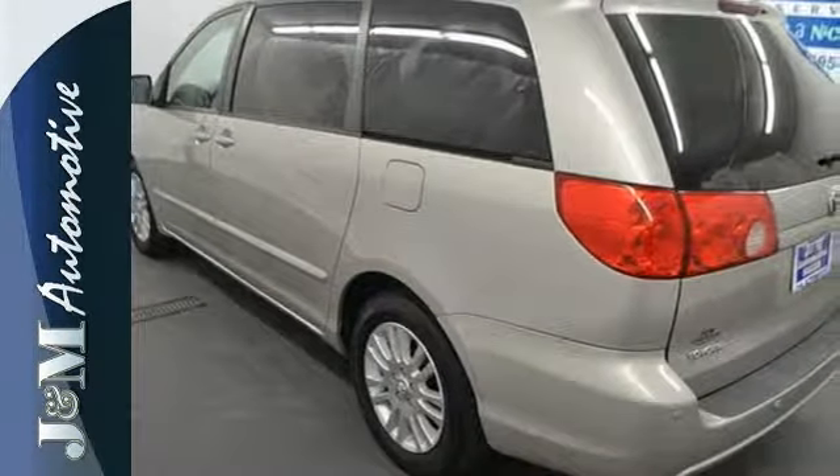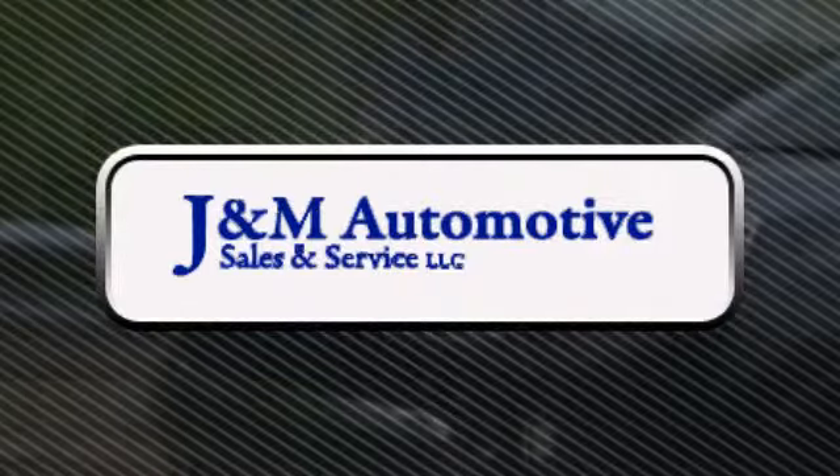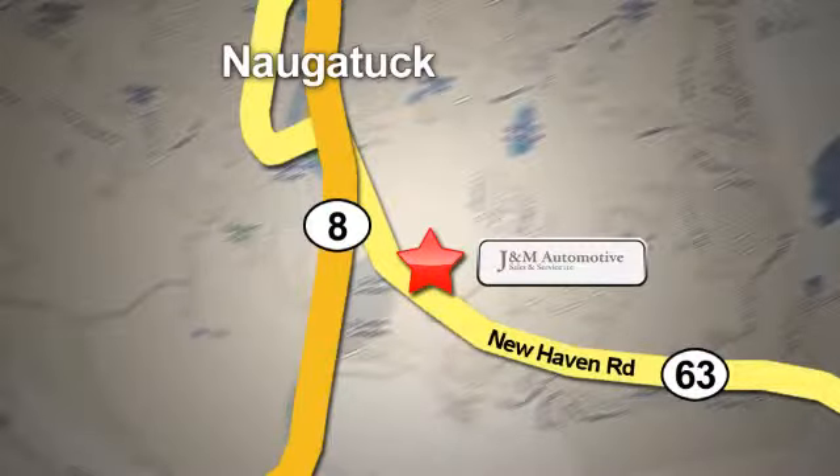Take this Sienna far above the minivan crowd. See it for yourself today. You'll see a difference at J&M Auto Sales. Call or stop in today. We are conveniently located at 820 New Haven Road in Naugatuck, Connecticut.